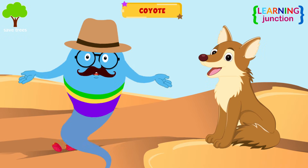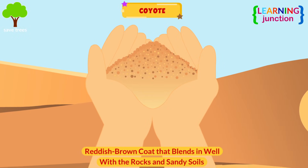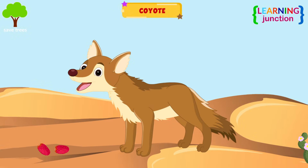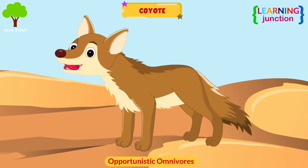Coyote. They have a reddish-brown coat that blends in well with the rocks and sandy soils of the desert. They are opportunistic omnivores, meaning they will eat whatever is available and readily accessible in the environment.